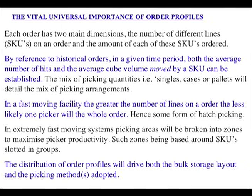In a fast-moving facility, the greater the number of lines ordered, the less likely one picker will pick the whole order; hence some form of batch picking is needed. In extremely fast-moving systems, picking areas will be broken into zones to maximise picker productivity, such zones being based around SKUs slotted in groups with similar values of number of hits and average cube volume. The distribution of order profiles will drive both the bulk storage layout, bulk storage technology, and the picking methods adopted.